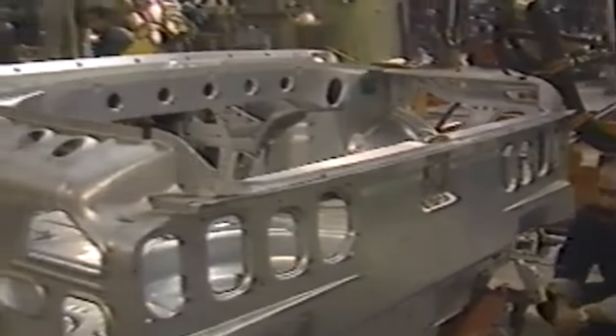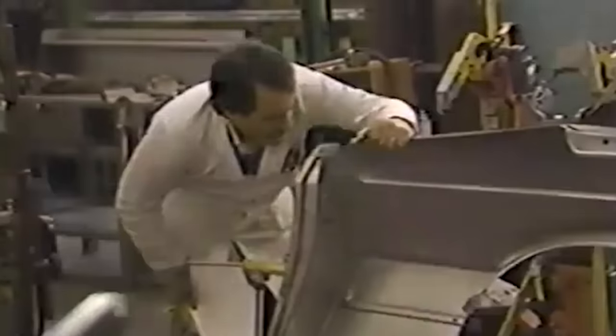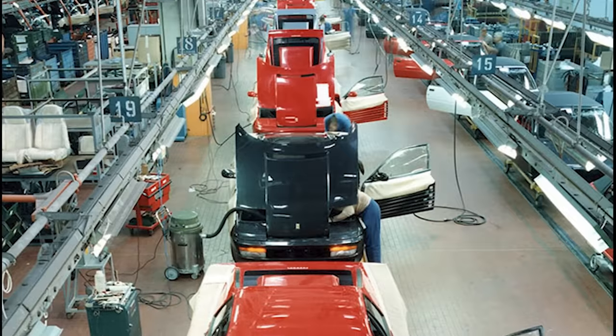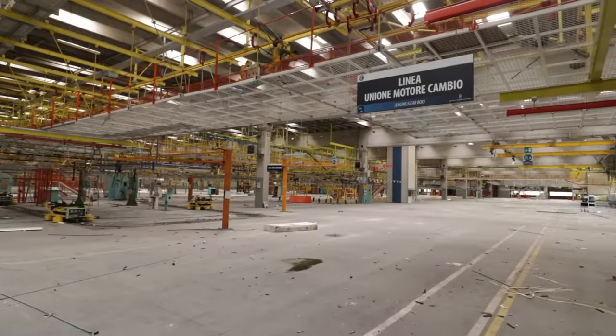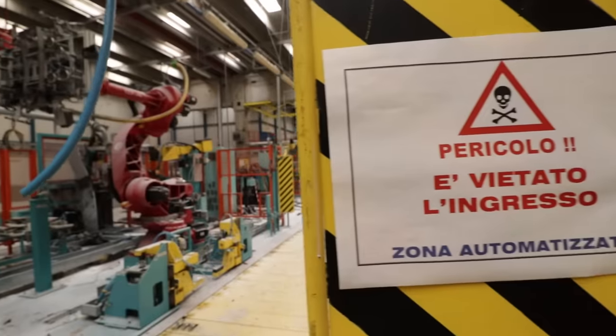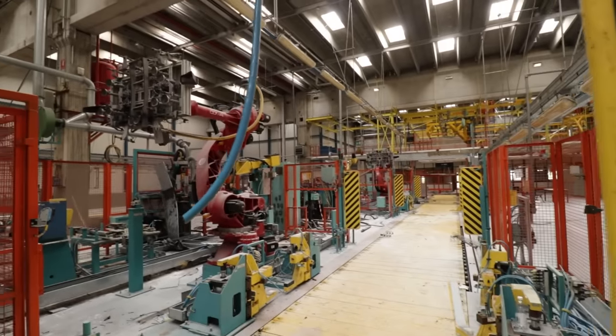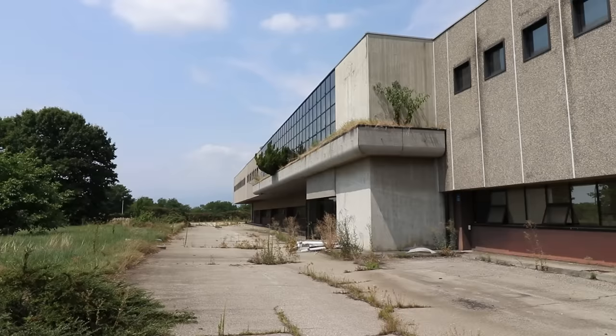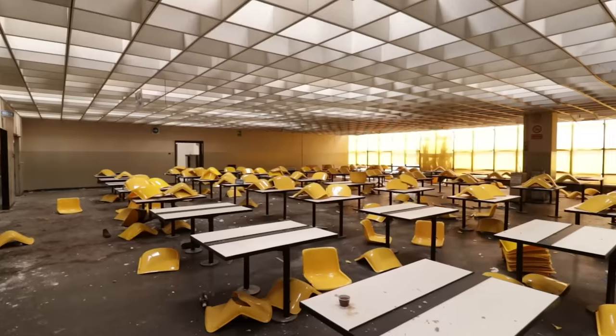Since the mid-1980s, legendary cars have rolled out of the gates of this car factory. From the Ferrari Testarossa to the beautiful Alfa Romeo Brera, all were manufactured here. Today the site lies abandoned, leaving behind old machinery and artifacts. In this episode we will share the incredible story of this old car factory.